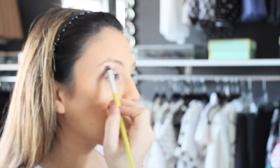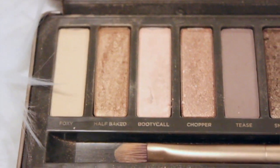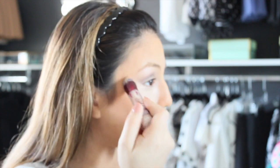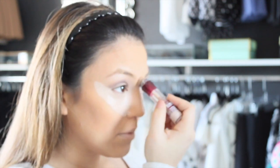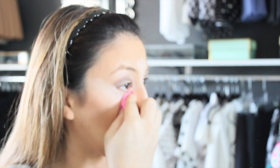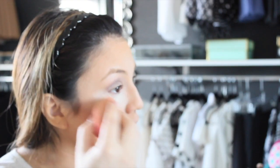To highlight the brow bone I used Bootycall. Now for concealer — I use Maybelline's Age Rewind in Fair/Claire. To set the concealer I use Laura Mercier's translucent powder.